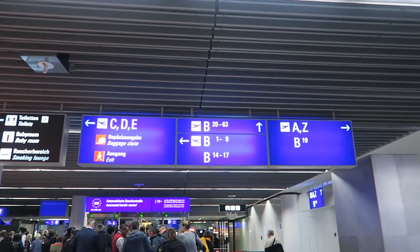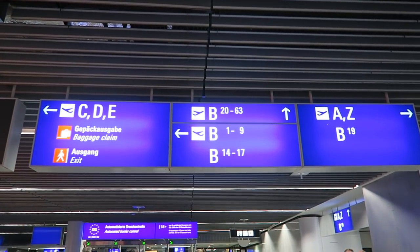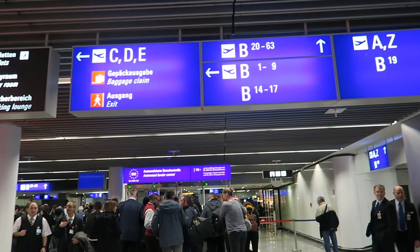Hello hoppers and welcome to Mujoha. Let's go because we still have to go through security and all that kind of stuff. Gates B20 to 63 are straight ahead. I'm going to have to go through border control there.